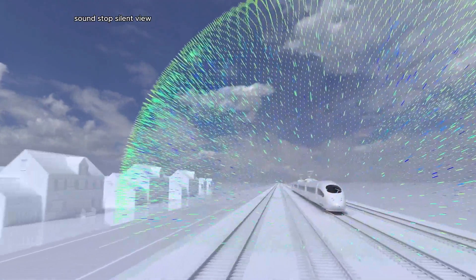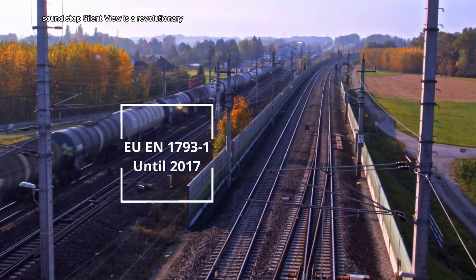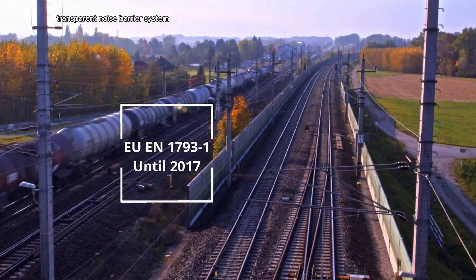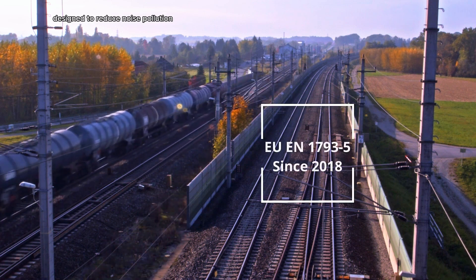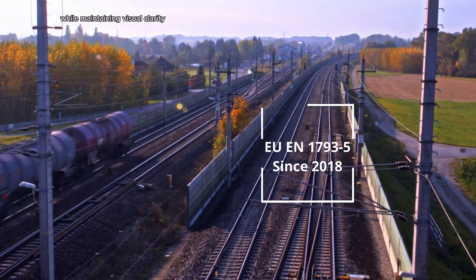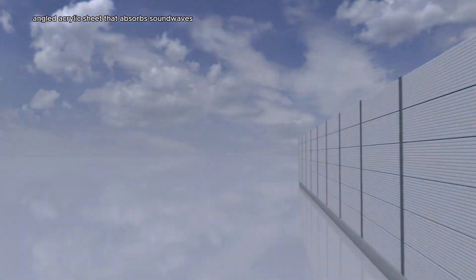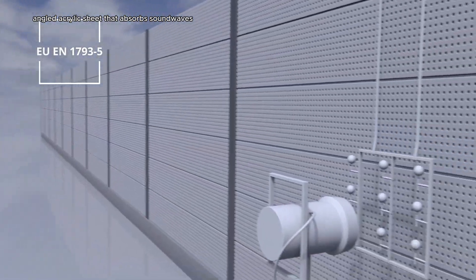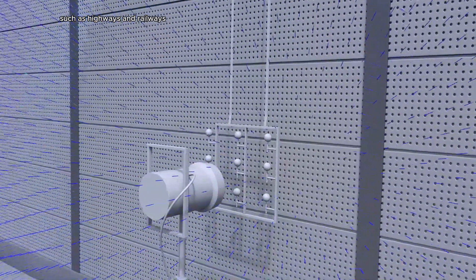Soundstop Silent View is a revolutionary transparent noise barrier system designed to reduce noise pollution while maintaining visual clarity. This innovative product features a unique angled acrylic sheet that absorbs sound waves, effectively mitigating noise levels for sources such as highways and railways.